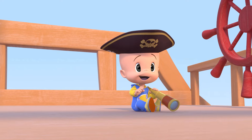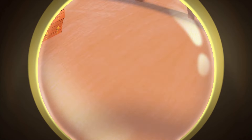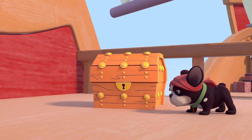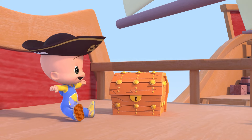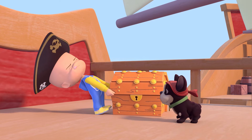Orange treasure! Open! Open! Open! Open! Open!